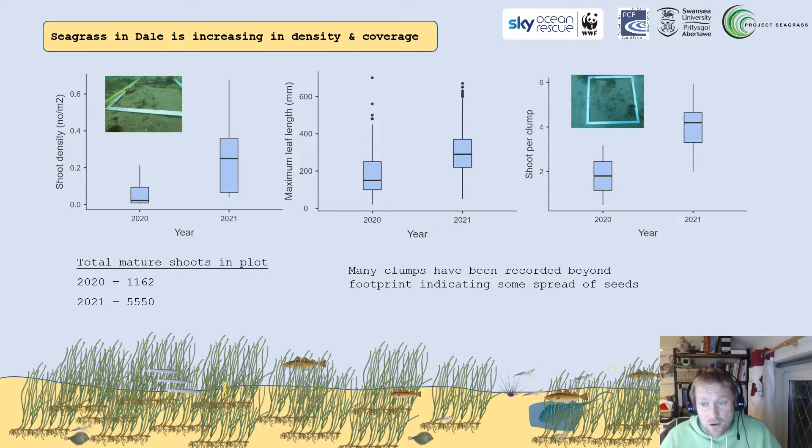But we knew the environment was right. We knew our method was effective because we'd done the homework and tried it. So we persisted, went back, and planted more. We did different trials to fine-tune our methods. With that, we've had increasing success — more plants, higher density. We're seeing plants developing beyond the area of planting, and we believe the seagrass in Dale is on a strong footing. Going back to our trials planted in 2017, we're now seeing large patches forming.